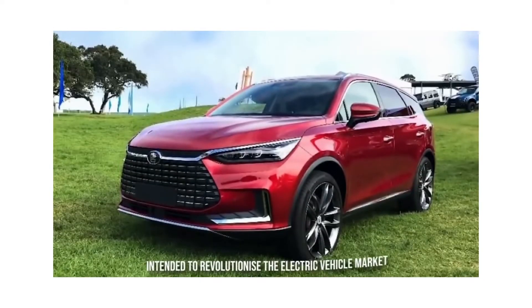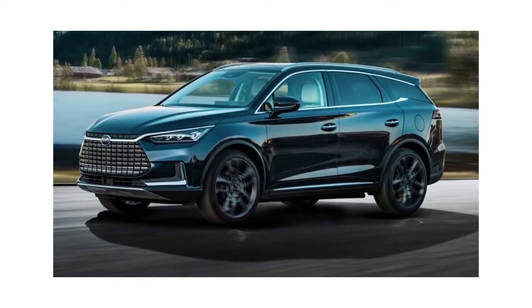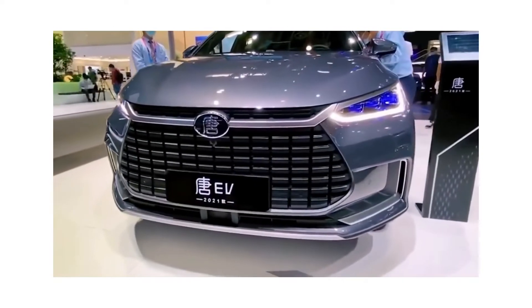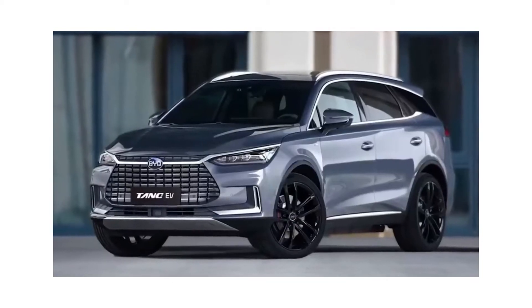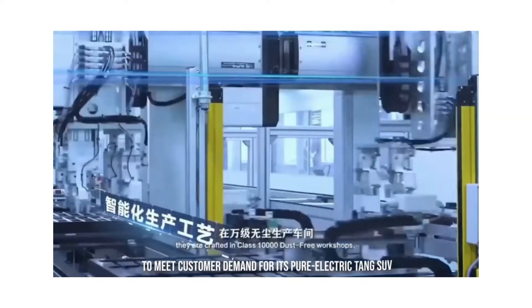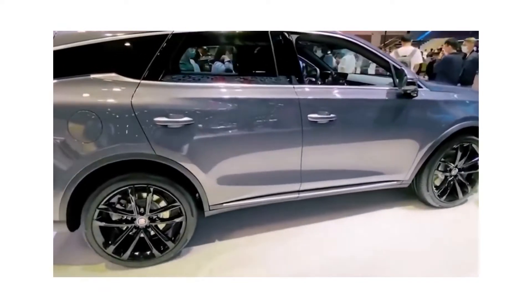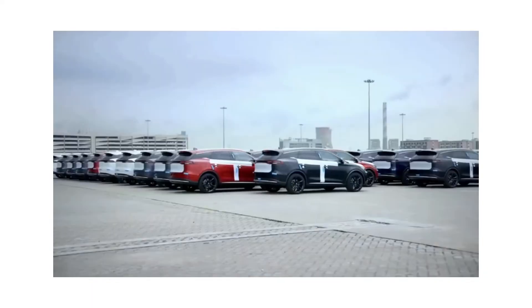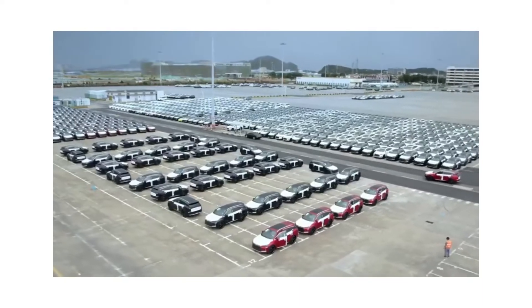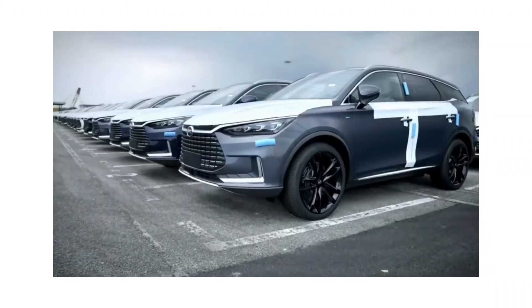The BYD blade battery is intended to revolutionize the electric vehicle market. With the delivery of its 1,000th Tang SUV to Norway, BYD has reached another major milestone in its electric journey into the European passenger car market. BYD, the world's top new energy vehicle and battery technology pioneer, has dispatched a new batch of 450 units to meet customer demand. 1,500 Tang SUVs are expected to be delivered to Norway by the end of the year. RSA, BYD's well-known distributor in Norway, conducted the first customer handover event in August, providing sales, after-sales, parts, and service assistance through its 43 established dealers in key cities.